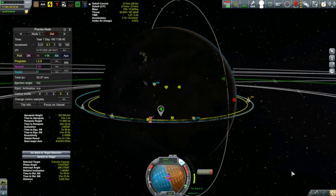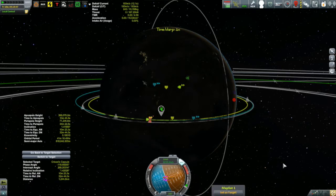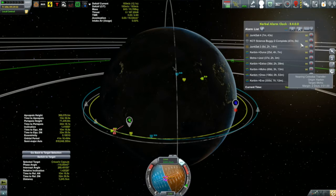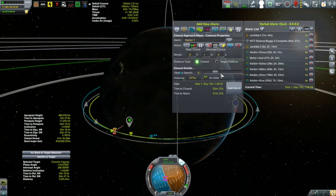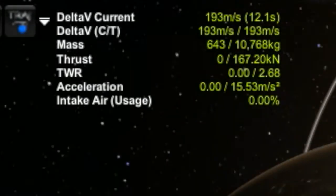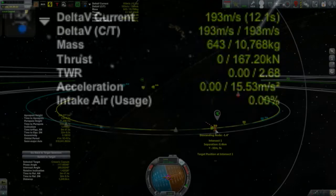I performed the burn and got 0.4 kilometers at 32 minutes away — more than happy with that. But I noticed the burn was only about 50-something meters per second, and our two orbits are quite different, so the rendezvous burn at the other end is probably going to be significant. I can see I only have 193 meters per second of delta-v left, so I should figure out what that burn is going to be.